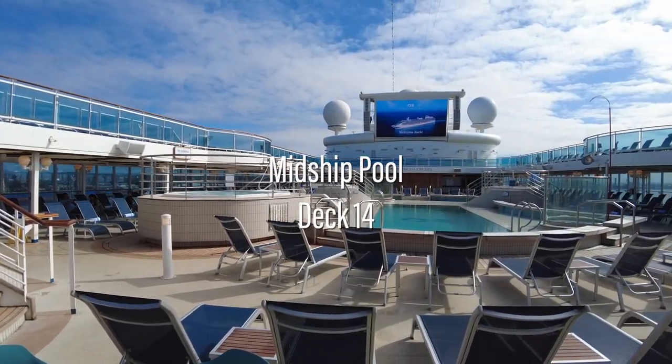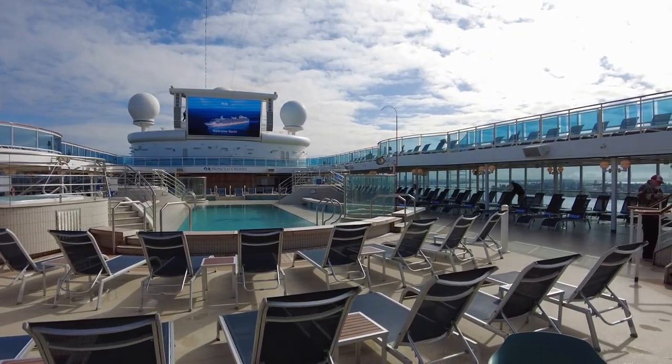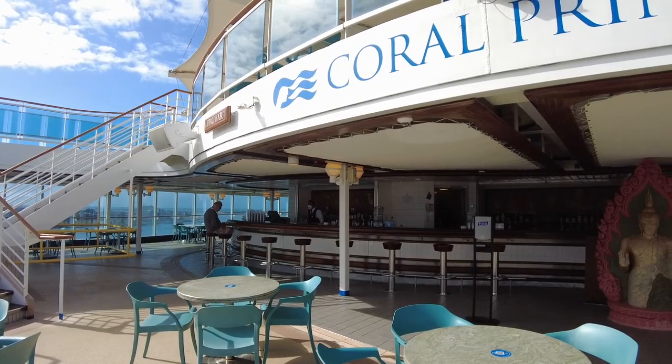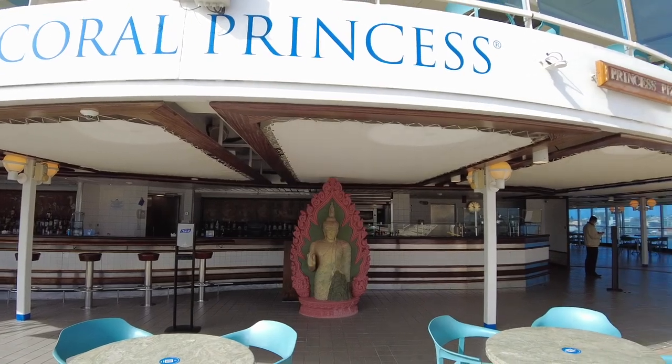Outside of the Horizon Court is where you'll find the midship pool and hot tubs. Deck 14 also offers the poolside bar and another favourite, the Princess Pizzeria.